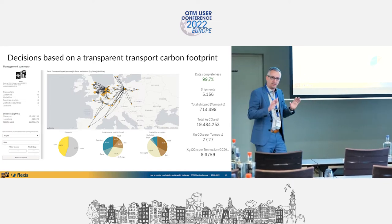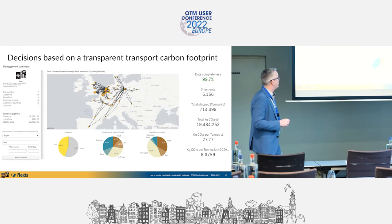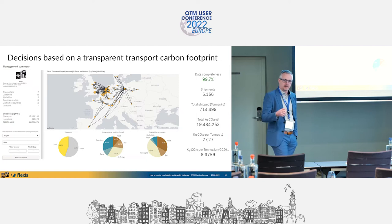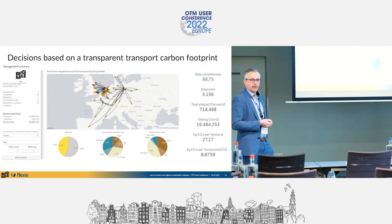BigMile makes emissions transparent and visible. What Flexis does is use that information to make proper optimization — all optimizing algorithms you know are based on distance and cost, and now we have a way to also bring in the sustainability aspect. CO2e stands for CO2 equivalents — these are the other greenhouse gases; CO2 is just one of them.